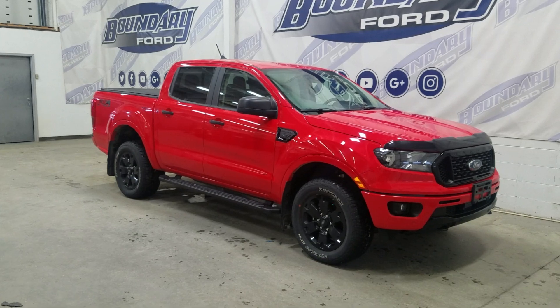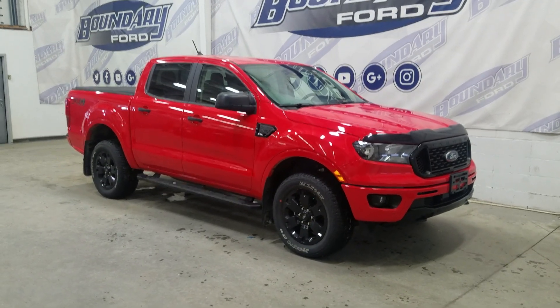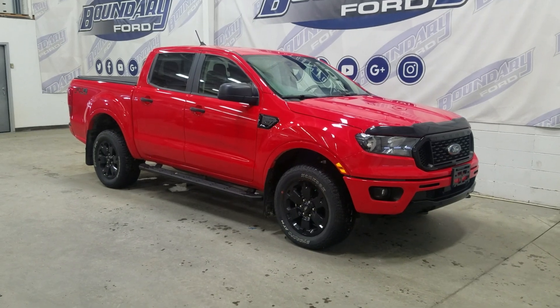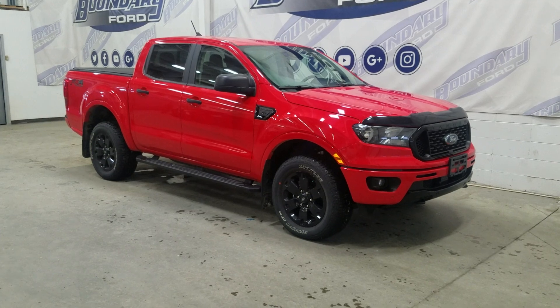The exterior color is red, and under the hood is a 2.3 liter engine paired with an 8-speed automatic transmission. At the front we have automatic headlamps, as well as fog lamps, and over to the side we have 18-inch aluminum wheels wrapped in all-season tires.